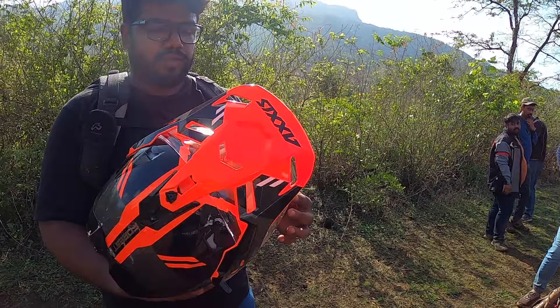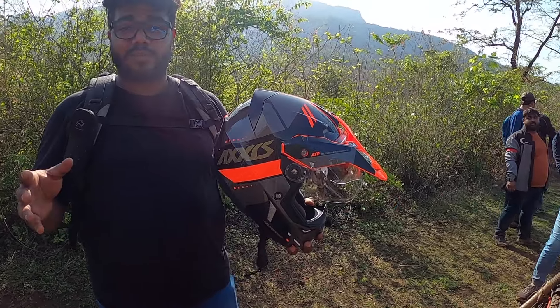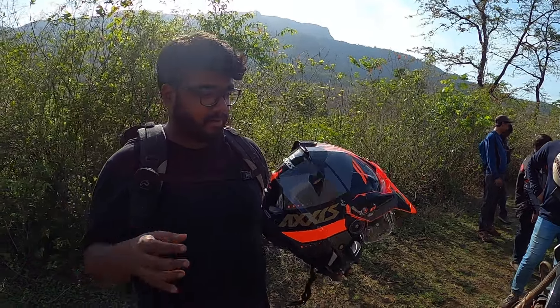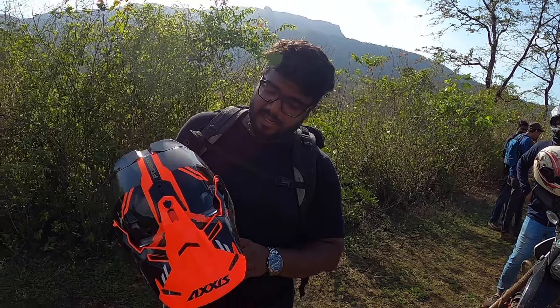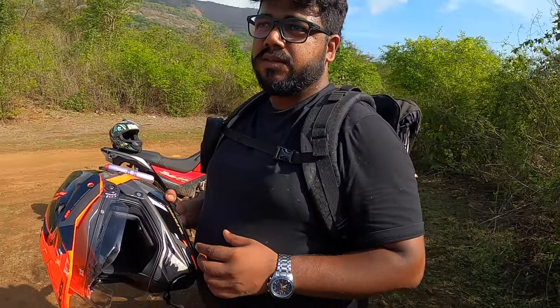Could you tell me a bit about this helmet and why would you recommend people? Basically, I am not an off-road helmet fan, but I came across this helmet called Axis Wolf DS. The cost is around 10,000. It's a dual sport helmet.